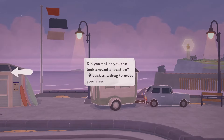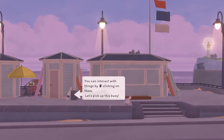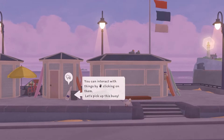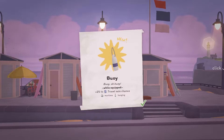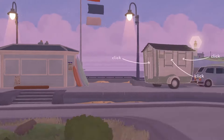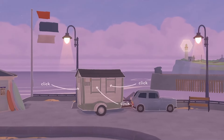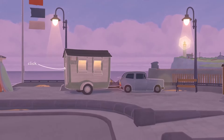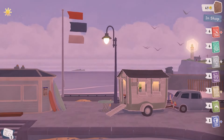You can look around a location by clicking and dragging to move your view, and interact with things by clicking on them. I pick up a buoy I find around the world — it's a hanging item, and since I already get a bonus to hanging effects I need to equip that soon. Let's open up — look how cute my little table looks outside!